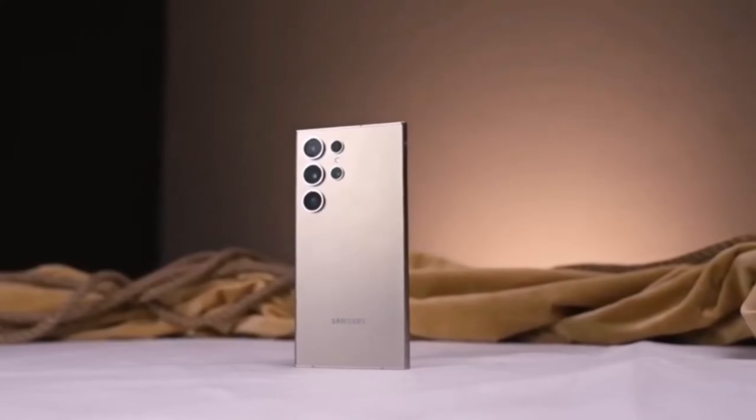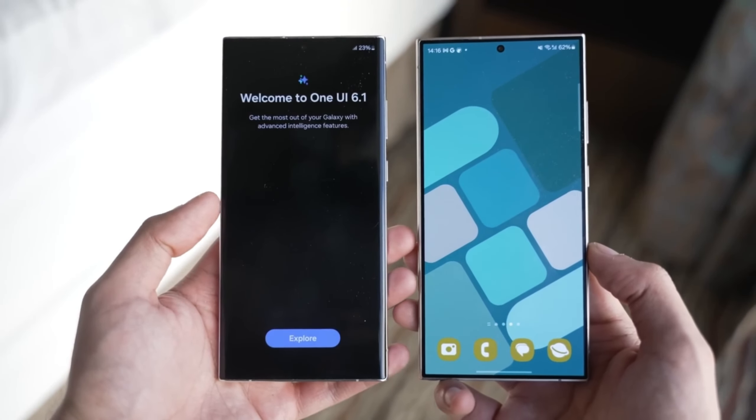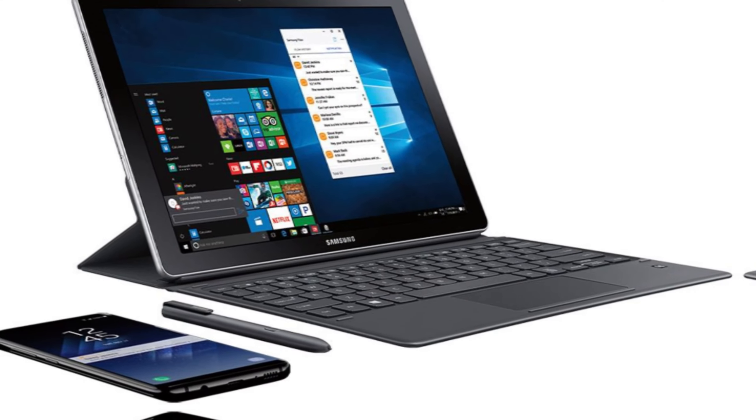The expectation is that by the end of next week, many markets outside of Korea will start seeing this update. Samsung has also shared that the One UI 6.11 update will begin rolling out to other flagship phones and tablets from 2023 soon after.